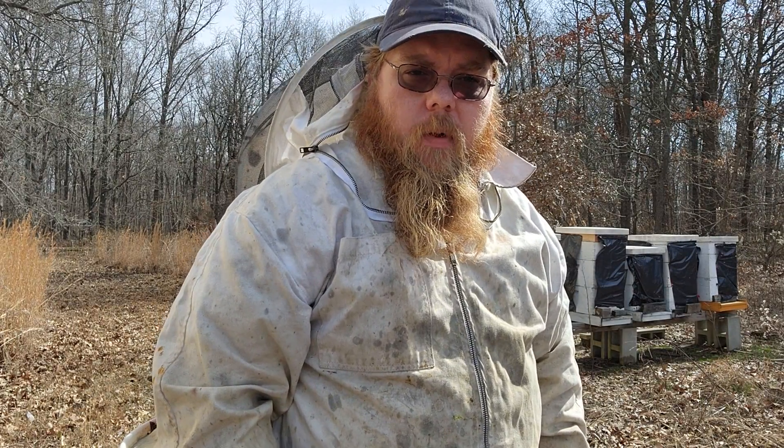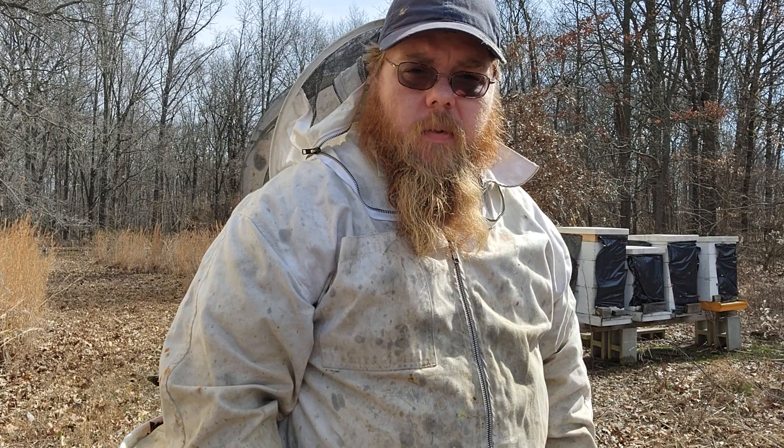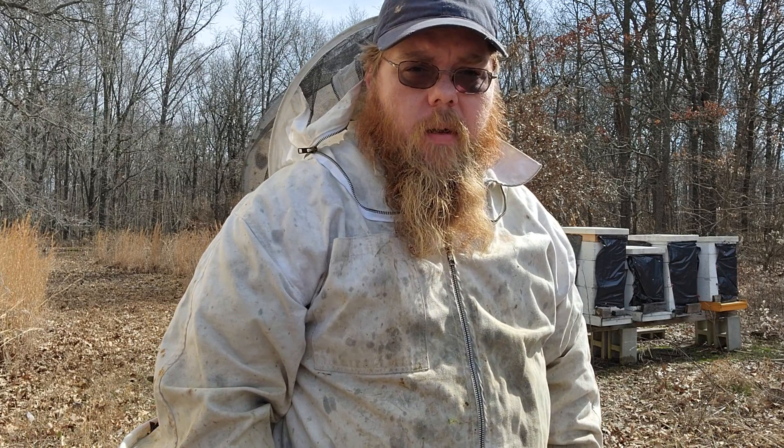Good afternoon folks, Jordan here at the Nutty Gnome Homestead. Today is February 20th, 2023, and we are out here checking on some bees.